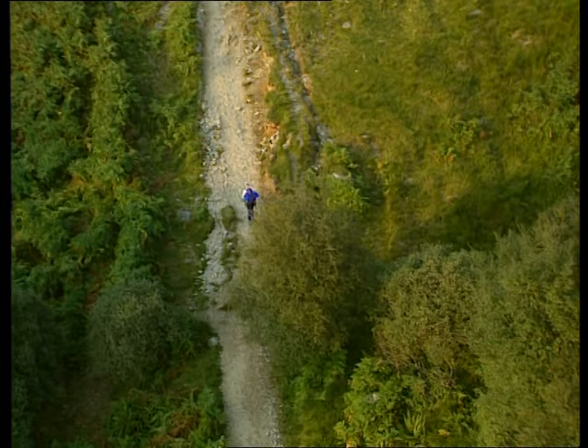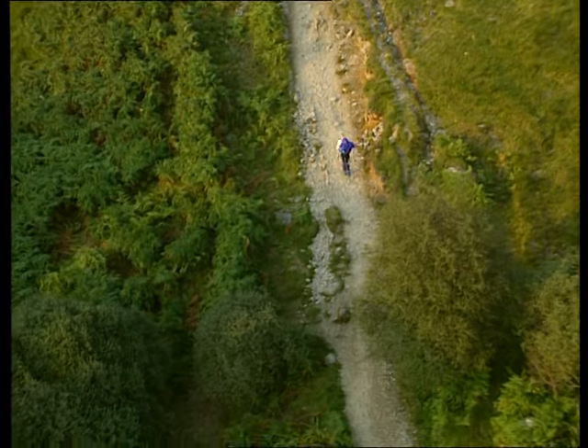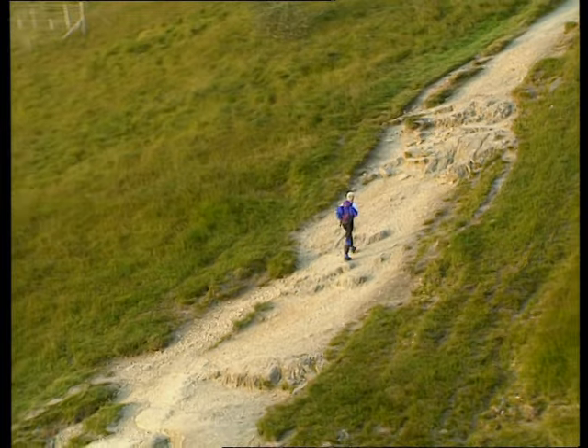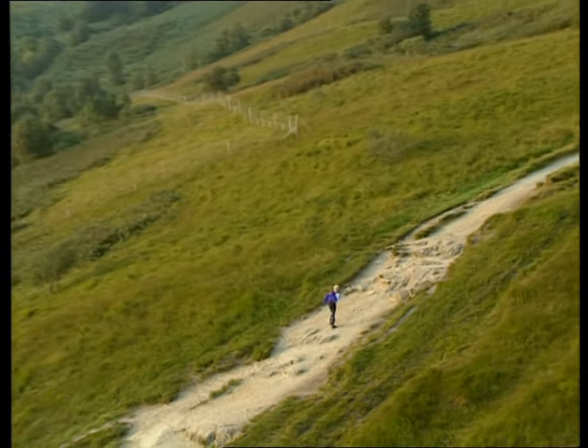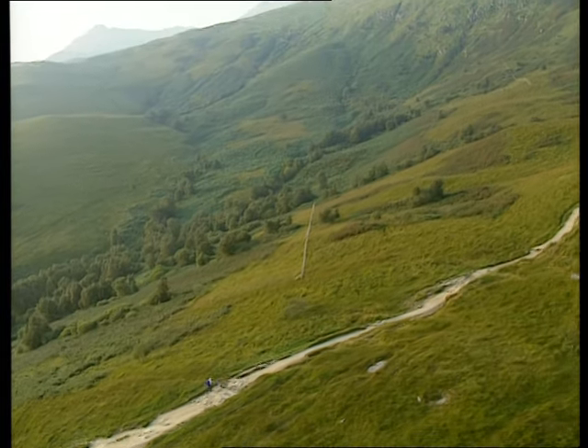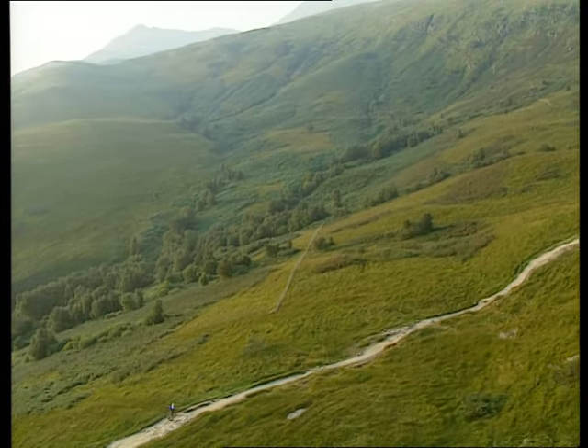And this indeed is the real problem on Ben Lomond. Recently, the National Trust became so concerned about the devastating effects of erosion on the hillside that they banned organised mass charity walks and races from the Ben. The downside of its popularity is only too visible, and it's still causing the Trust great concern.